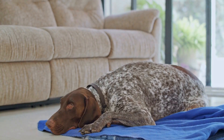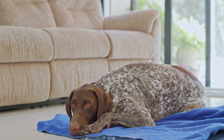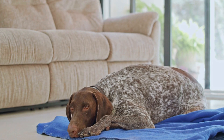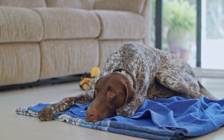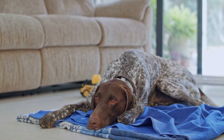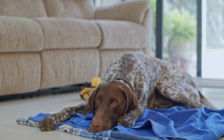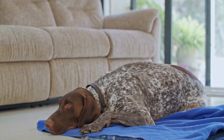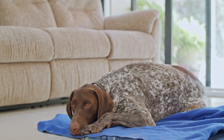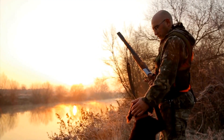Managing prey drive outdoors. When outside the comfort of your home, managing a pointer's prey drive becomes crucial to ensuring their safety and the safety of other animals. Here are some strategies to handle the prey drive when outdoors. One: leash training. Proper leash training is essential to control your pointer's movements when they encounter small animals. Teach them to walk calmly on a leash and respond to cues such as 'leave it' or 'stay.' This will help you maintain control in unpredictable situations.